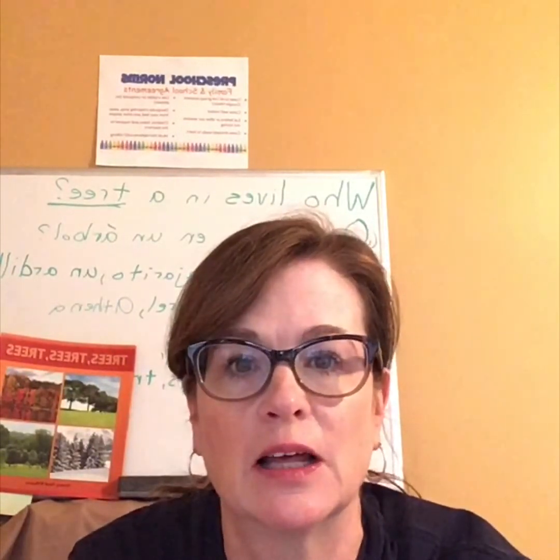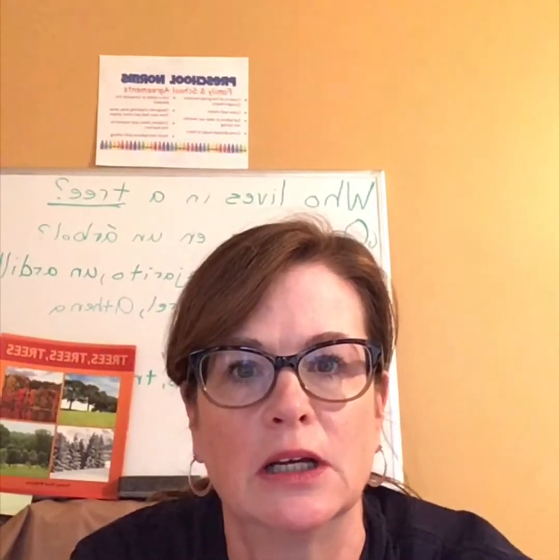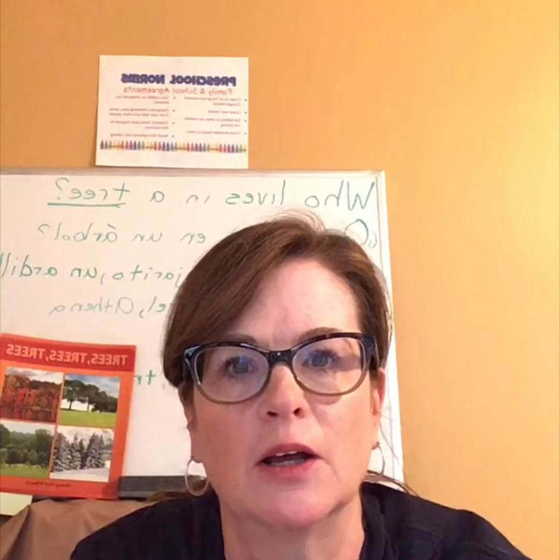Hi everyone, it's Mrs. Jankovic. That means it's time for me to read you a book. Today's book is called Growing Trees and it's all about how trees grow, but it's also about a little girl who grows her own tree. I hope you enjoy it.